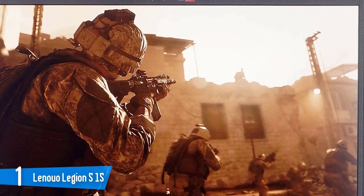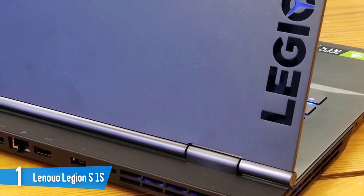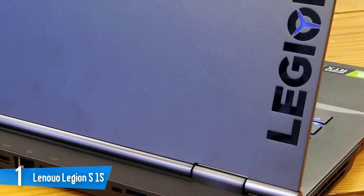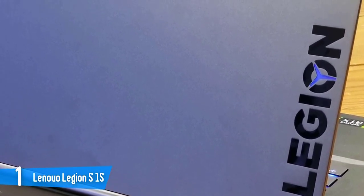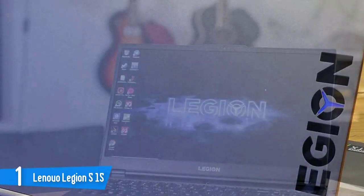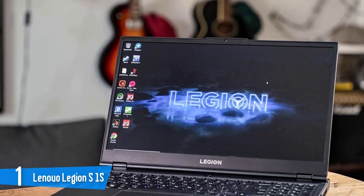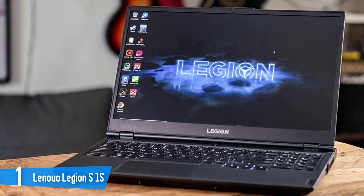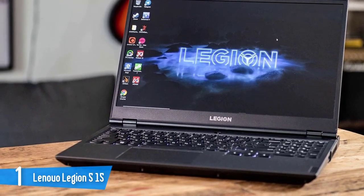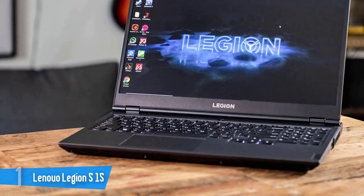The Legion 5 also rocks a 144Hz 100% sRGB display that's perfect for speedy frame rates. The AMD Ryzen 7 4800H CPU and 8GB RAM will handle most productivity tasks with unmatched ease. In fact, it can handle 40 Google Chrome tabs including a Twitch live stream, a Netflix film, and a 1080p YouTube video without lagging at all. The impressive performance is further boosted by the speedy 512GB SSD storage. It definitely is one of the best laptops for artists in the market, and you should check it out.